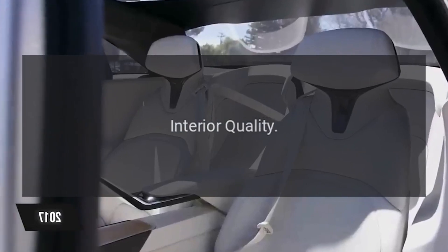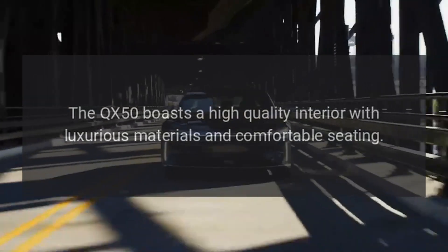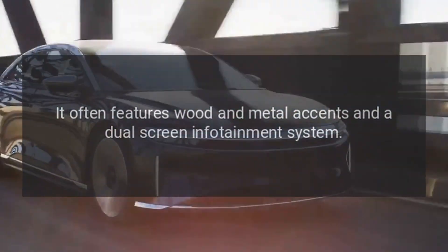Interior Quality. The QX50 boasts a high-quality interior with luxurious materials and comfortable seating. It often features wood and metal accents and a dual-screen infotainment system.